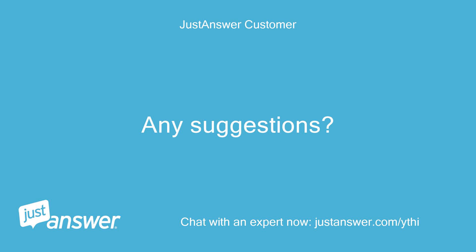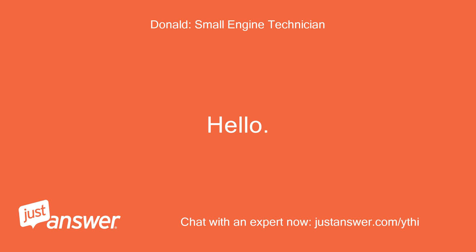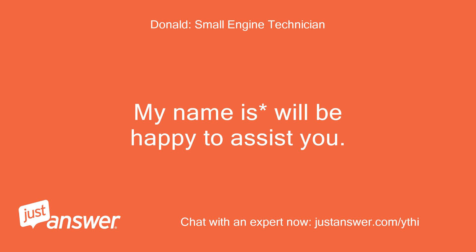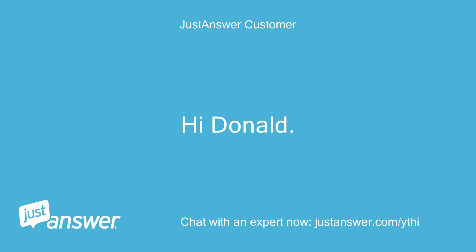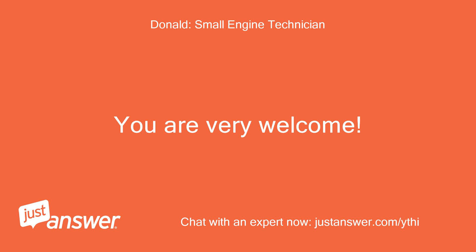Any suggestions? Thank you, Ron. — Hello, thank you for choosing JustAnswer. My name is Donald, I'll be happy to assist you. Hi Donald, thank you for your help. You are very welcome.